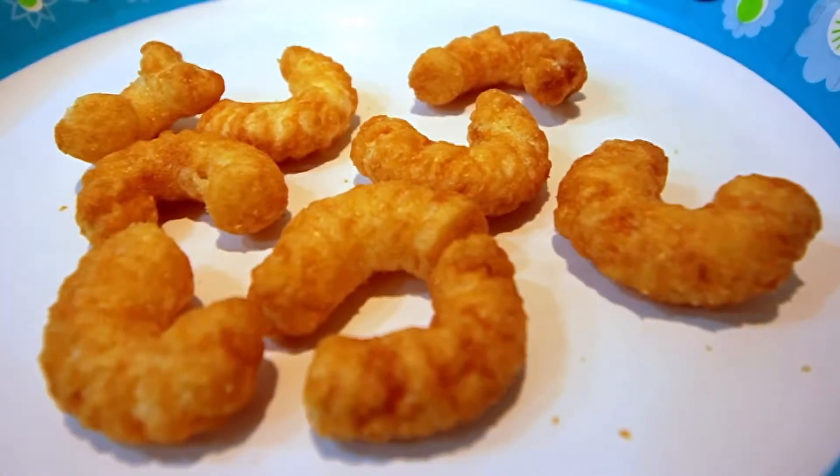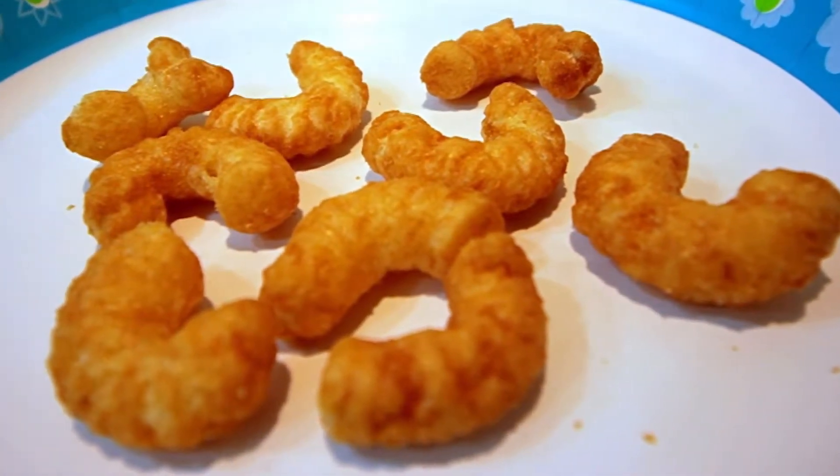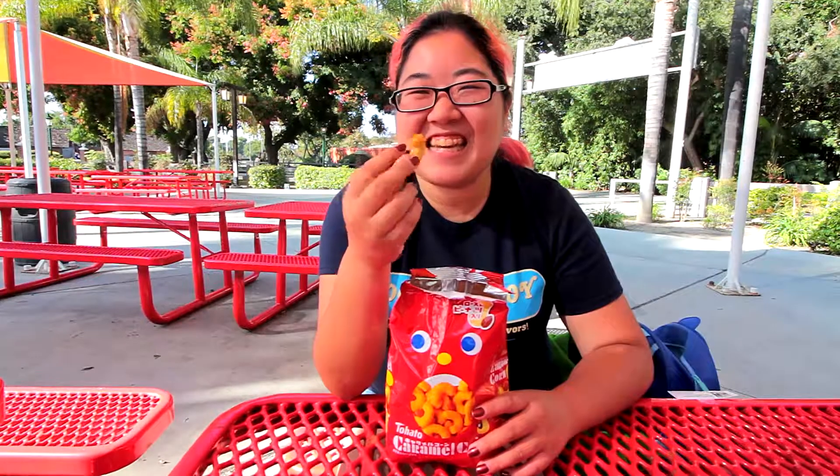If you've never seen these, they look kind of like Cheetos, but they taste like caramel corn. Actually, they taste a lot like Muddy Buddies — they're kind of sweet and then they melt in your mouth. It's more like that than a Cheeto. They kind of dissolve in your mouth, but they really do taste like caramel corn.